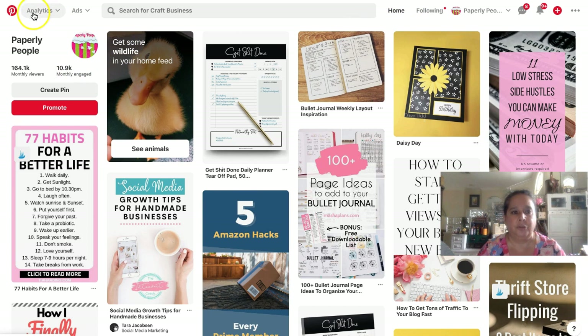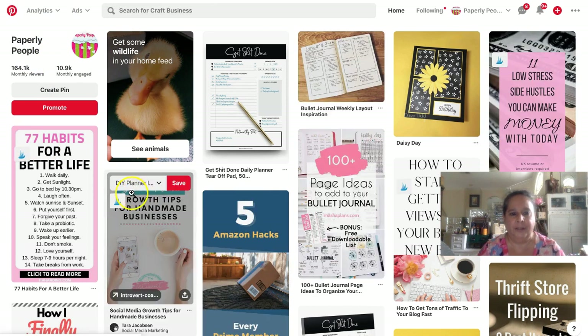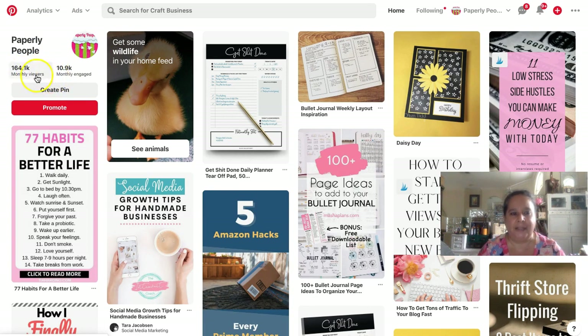Here's how you're going to start: go to your Pinterest account and just click on the P at the top. It always brings you to this page where here's your stuff, and then it'll tell you how many monthly viewers you have and how many monthly engaged you have. What that means is they've shown my pins to 164,000 people on my Paperlee account, and then almost 11,000 monthly engaged.